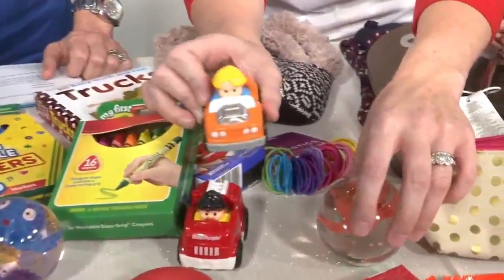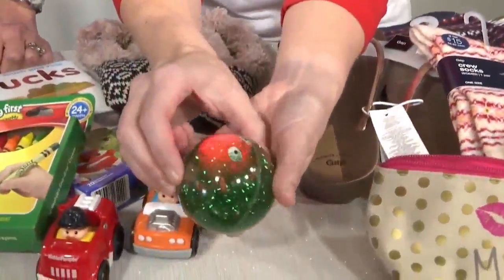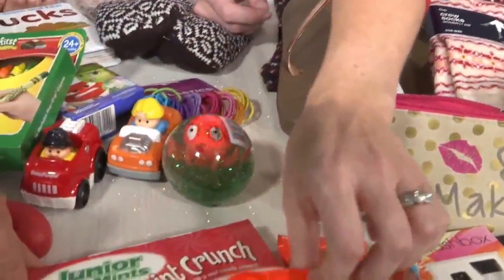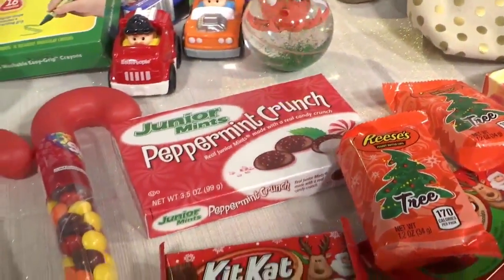Cars — and at the dollar spot at Target you can find these little balls that light up, so those are fun. And peppermint crunch Junior Mints — I don't know that I've ever had this. It does look really good. We are one of those families that goes to the movies on Christmas, so filling with this kind of movie candy is a really great idea.